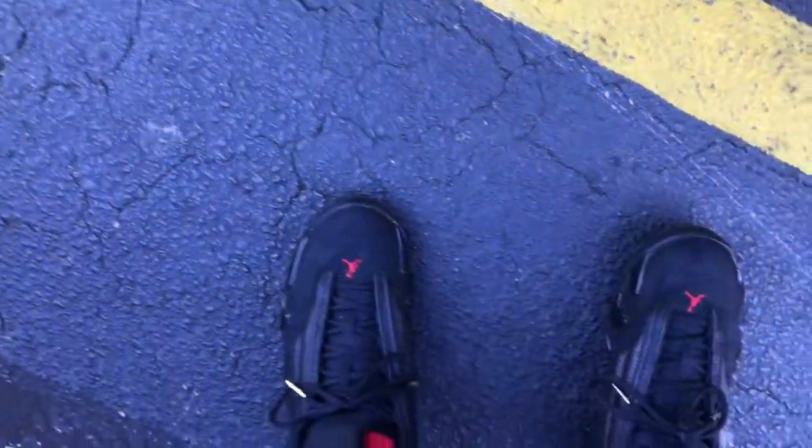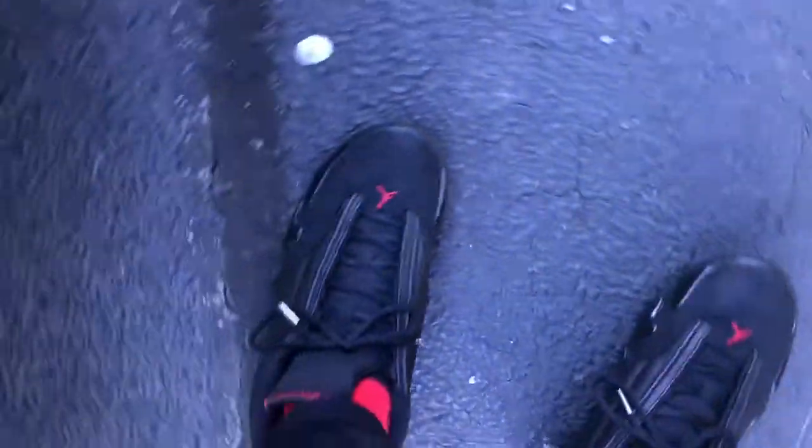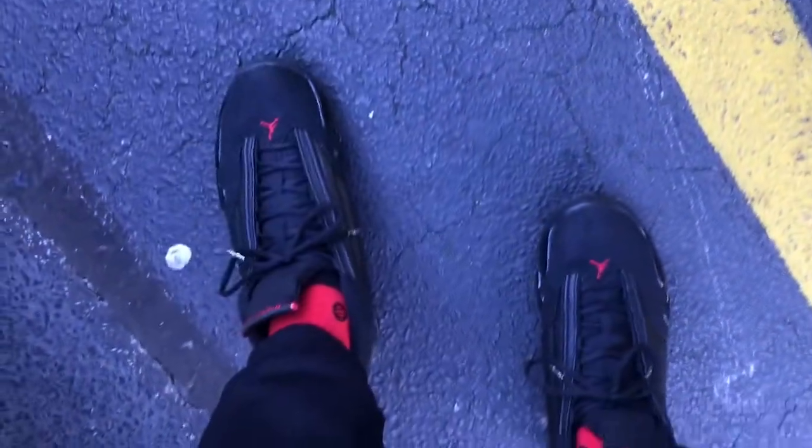Sneaker fam, you see on feet — nothing special, man. The last shoe, 14s, man. Had to put them on today. It's cold as you know what out here, man. Down in the air, dropped down to 25 degrees. So let me get ready to get on in this Nike outlet.